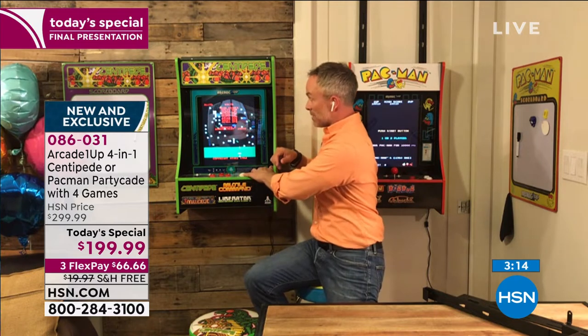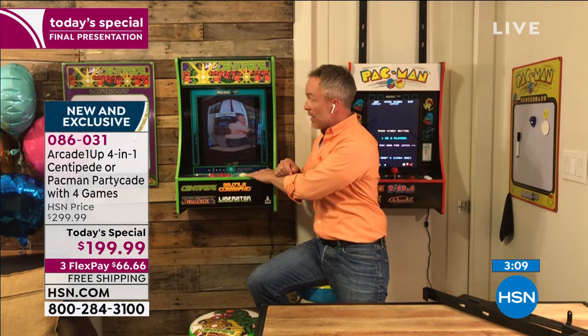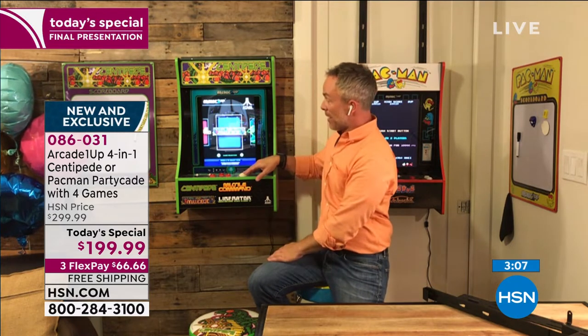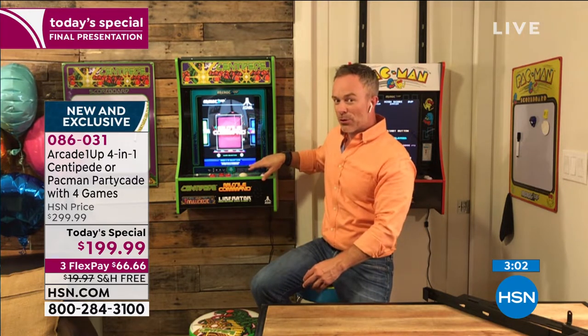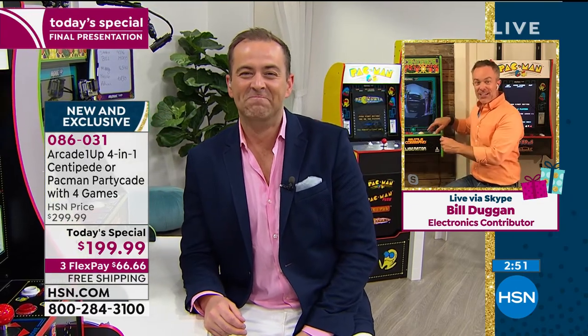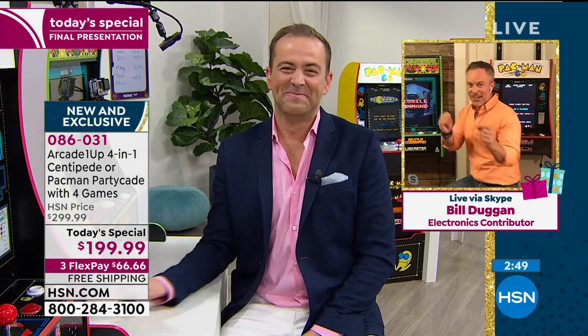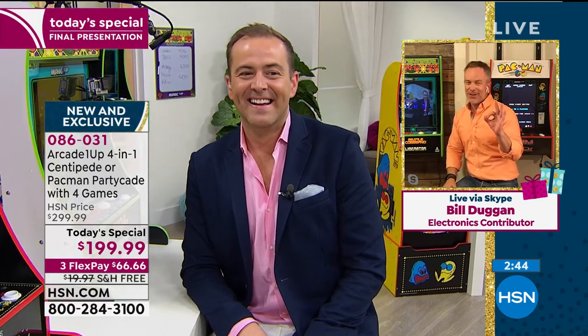Hold down that player one button for four seconds and you'll get to the main menu, where you decide what you want to play — Millipede, Centipede, Liberator, Missile Command. It's actually kind of funny — we were playing this earlier today and Guy was a big Missile Command fan, having nostalgic flashbacks. He didn't remember the nuances of how to play until he got back on the bike, and then all of a sudden — that's right, you shoot in front of it, not behind it. All those little tricks that we thought we were so cool at the arcade.